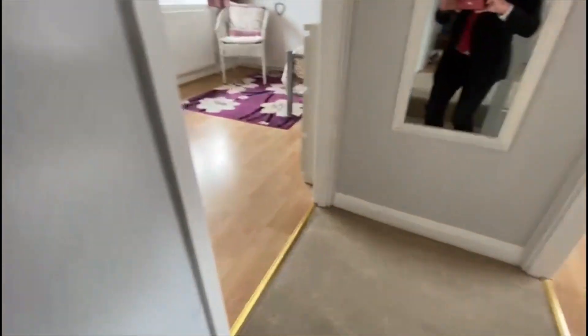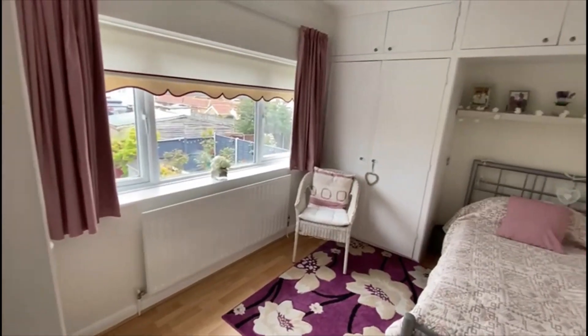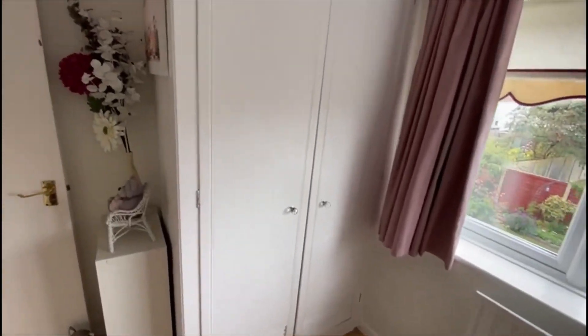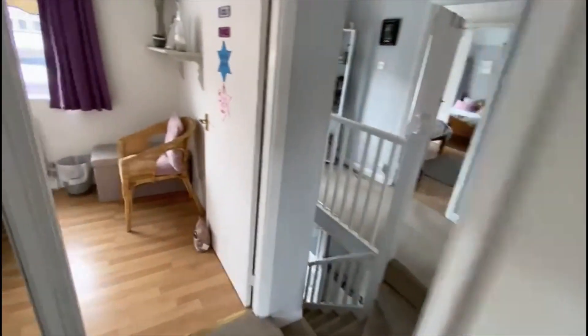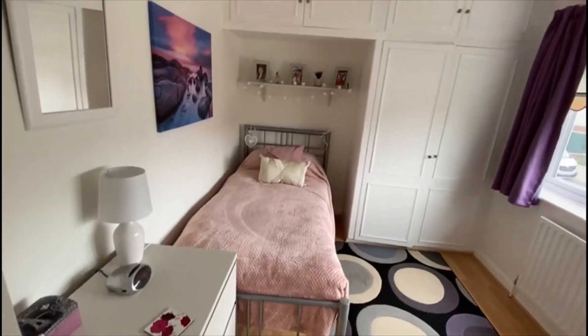In the extended wing we have one bedroom here with built-in wardrobes — a nice wide room. And across the landing there we have another similar sort of size room.